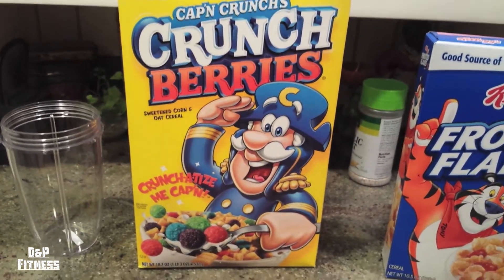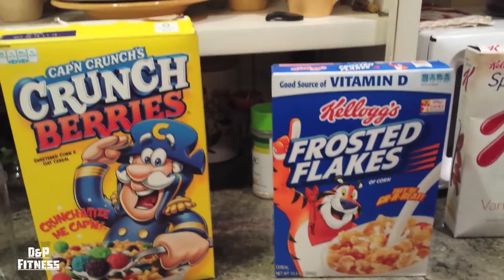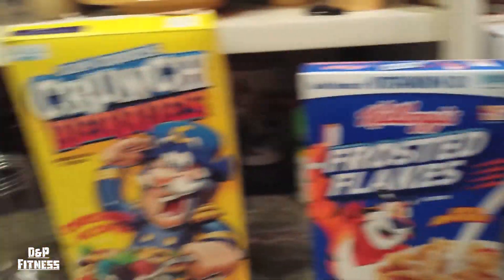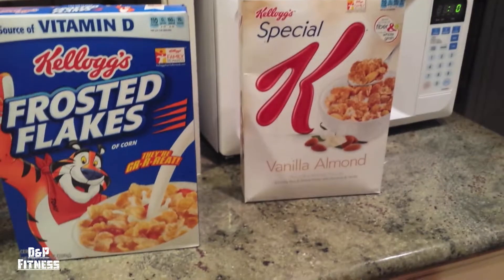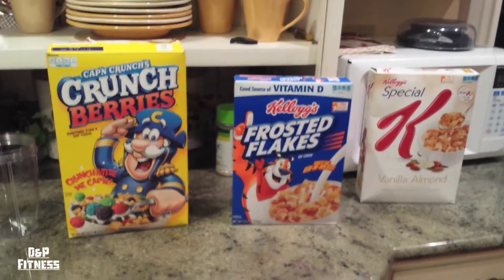That's assuming anybody actually measures their serving, which is rare unless you're already doing IIFYM. Usually people just pour it in — so if you pour the same amount, you'd be worse off with the Special K. We're just talking simply about calories and macronutrients — fats, carbs, proteins. Make sure you check and compare them before you buy. When you're in the grocery store, pay attention to the label, pay attention to quality, but also to macros. Being organic doesn't automatically mean it'll help you lose weight.